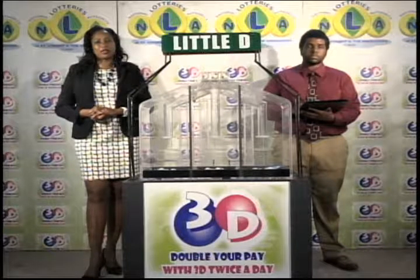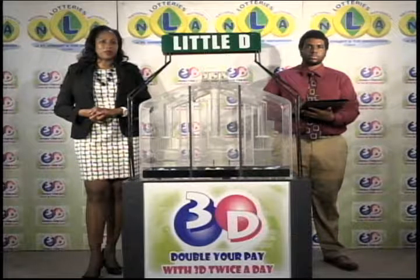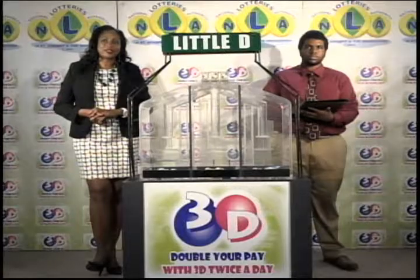I'd like to thank you for playing 3D and remind you there'll be extra draws this evening at 9. Remember, you can double your pay with 3D twice per day. Good luck. Good afternoon.